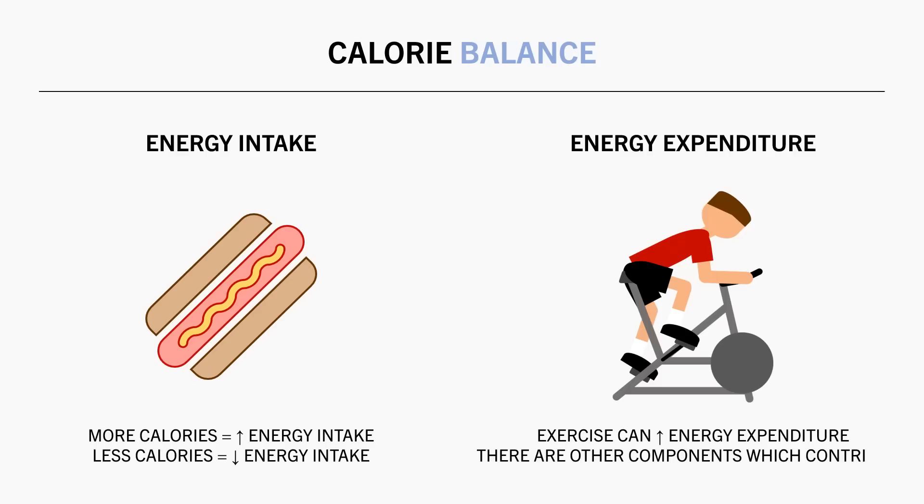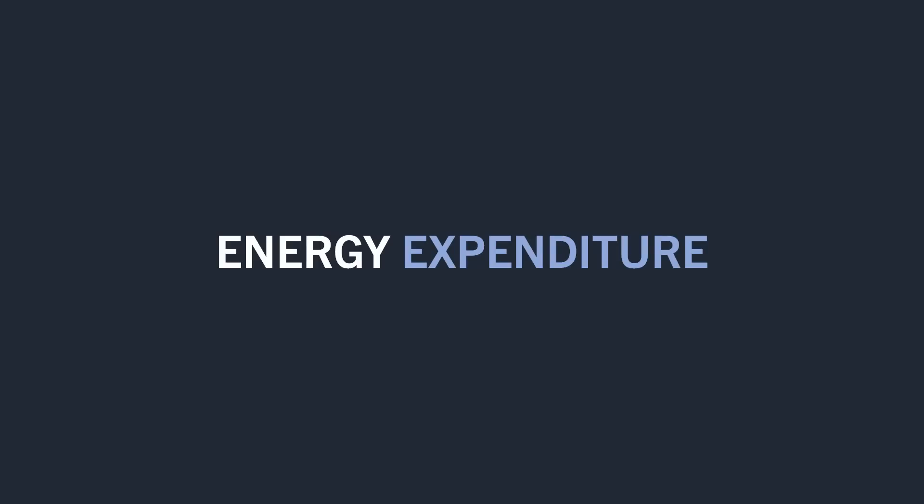However, exercise is not the only way that we expend energy throughout the day. Energy expenditure is thought to occur via four primary components.